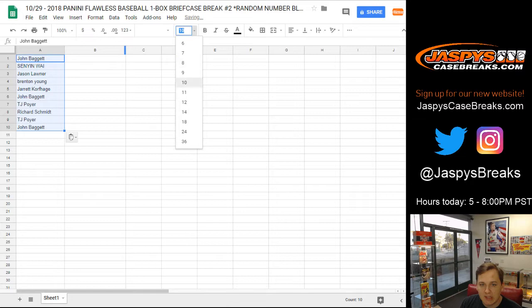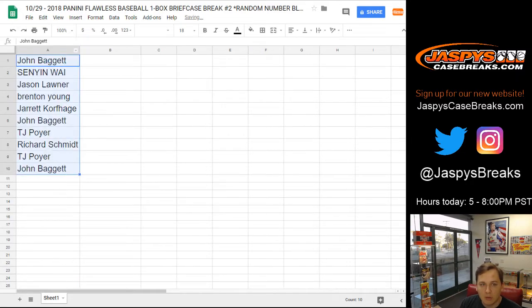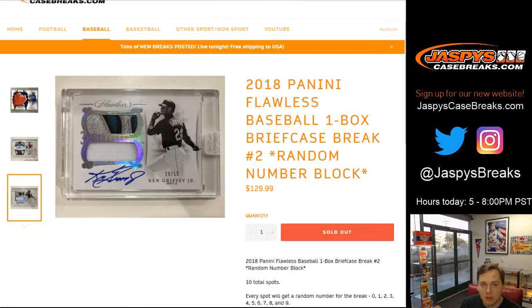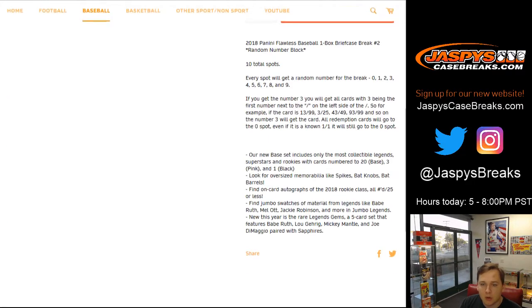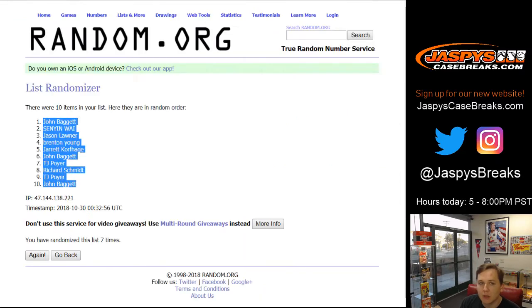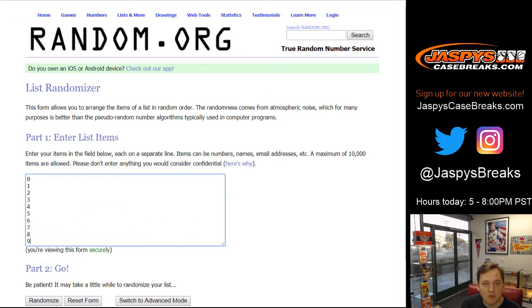Remember, I'm sure everyone knows about how the random number block works, but everyone will get a random number. For example, if you get 3, you get that card if it's 13 of 99, 3 out of 25, etc. Everyone buying in this break knows that though.